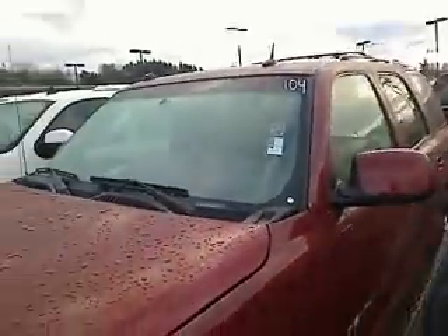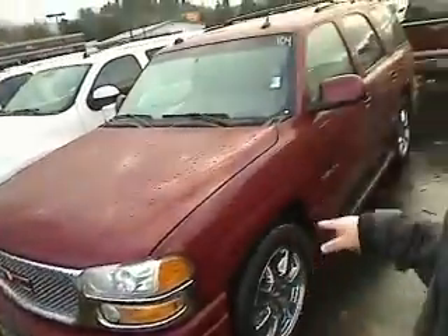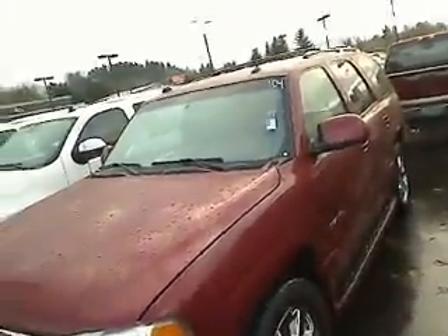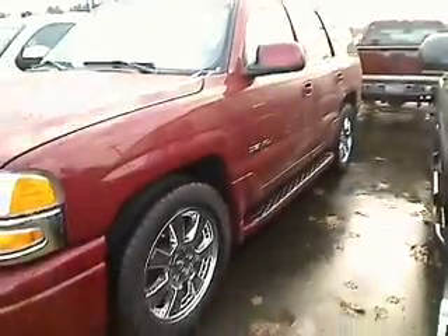This is the 2005 GMC Yukon Denali. Here at Auto Point, they have their vehicles absolutely lined up like you wouldn't believe, so this will be a tight fit, but I want to at least give you a better idea of what this vehicle looks like. This one is in excellent, excellent condition — look at those rims and tires.